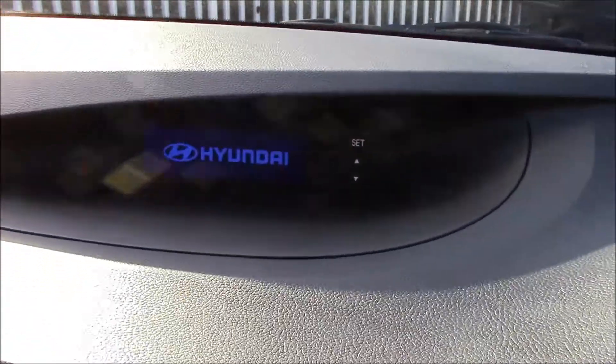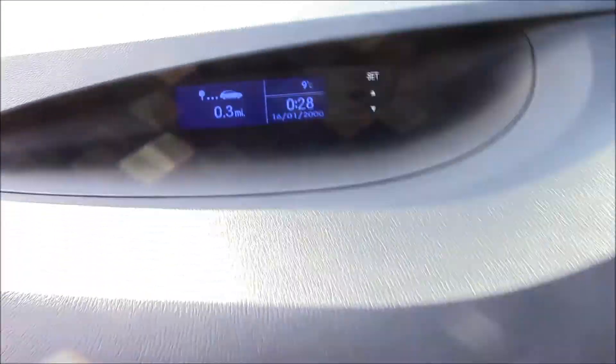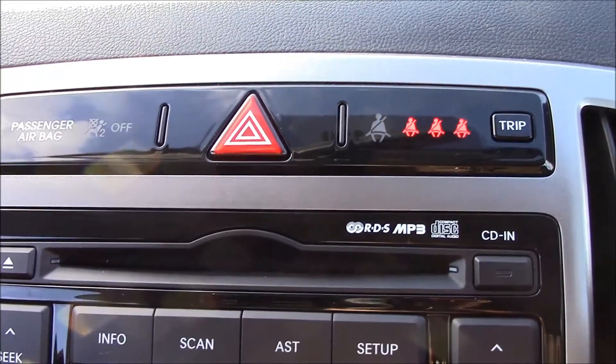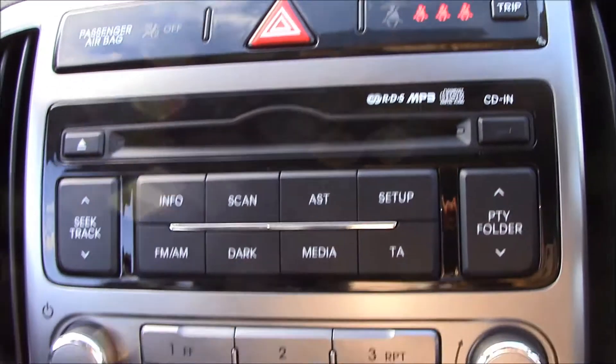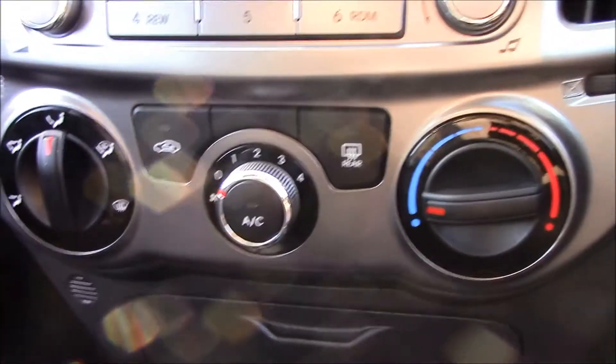Moving further inside the vehicle, at the top you'll see a digital clock with date display. Just below that there's an RDS radio with a single CD player and MP3 facility. Moving a little further down, you can see there's air conditioning.